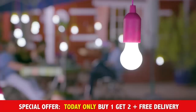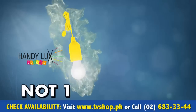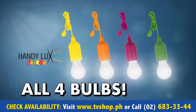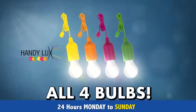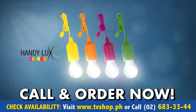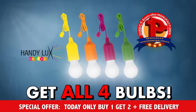Indoors, as well as outdoors. Call right this instant, and you'll receive — and only today — not one, not two, not three, but all four original Handy Luxe Colors in the trendy colors yellow, orange, magenta, and green, delivered comfortably to your home. Call and order right now and you'll get your four Handy Luxe Color bulbs at a special, low discounted price put together exclusively for all our viewers.